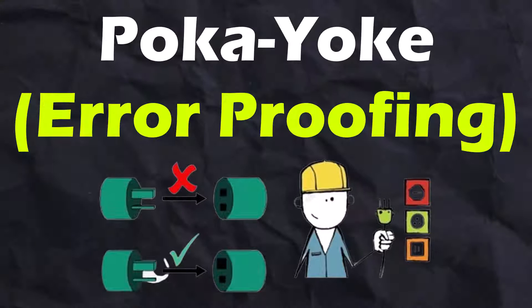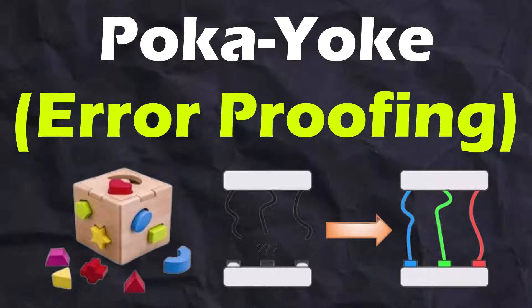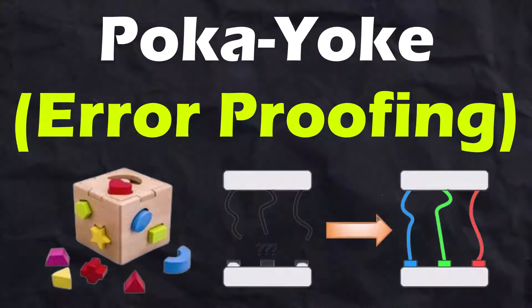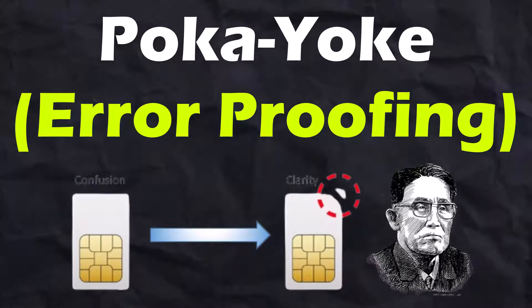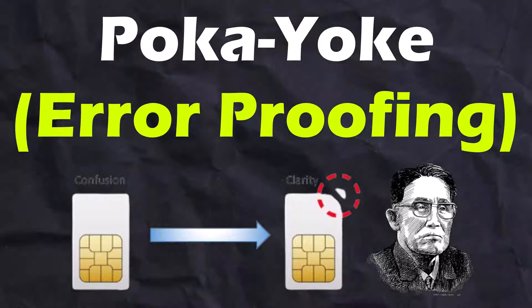Pokayoke. A pokayoke is any mechanism in a process that helps an equipment operator avoid mistakes and defects by preventing, correcting, or drawing attention to human errors as they occur. The concept was formalized, and the term adopted, by Shigeo Shingo as part of the Toyota Production System.